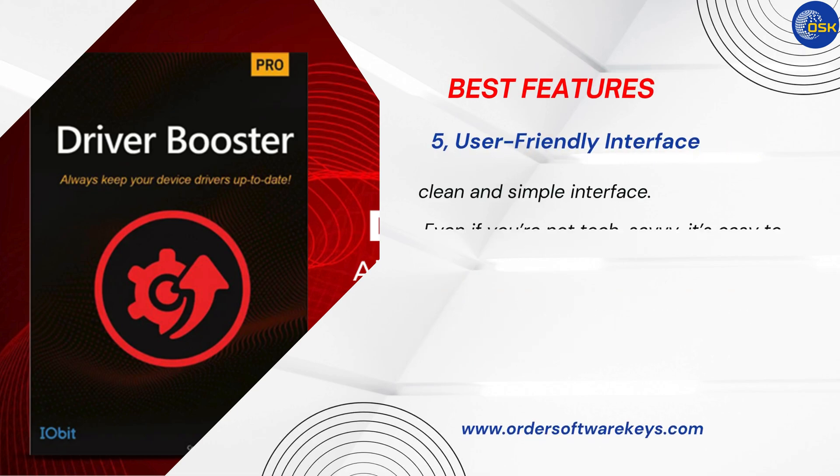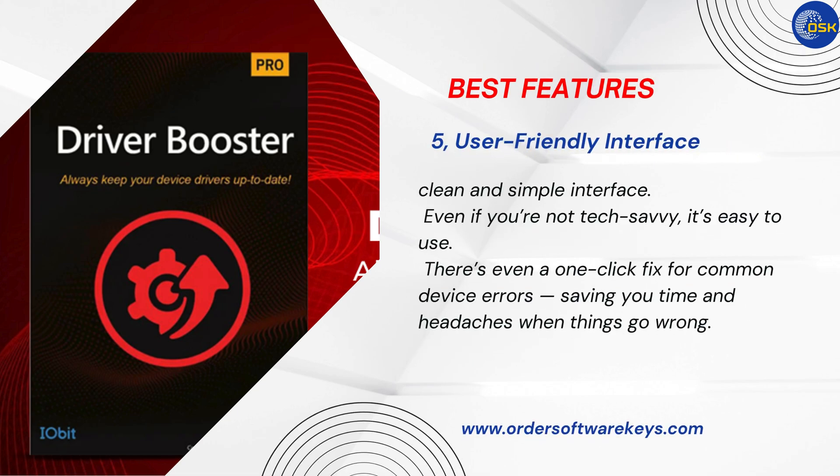Number 5: User-friendly interface. What I also appreciate is the clean and simple interface. Even if you're not tech-savvy, it's easy to use. There's even a one-click fix for common device errors, saving you time and headaches when things go wrong.